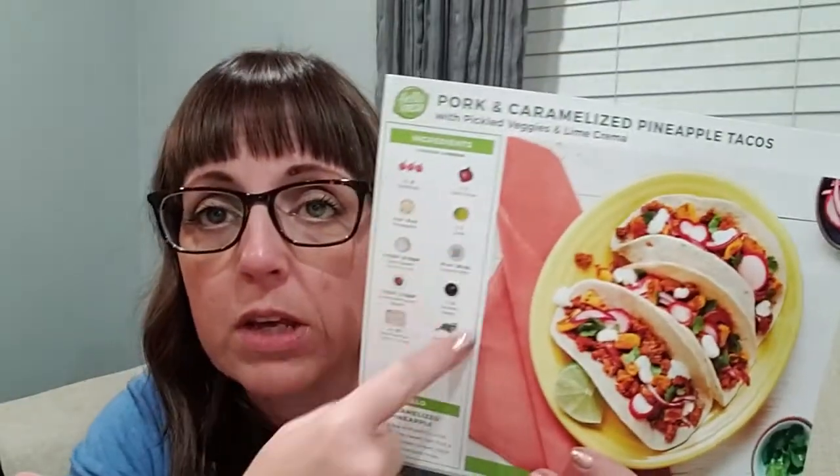If you have weird allergens like us — we have flax, which is not a top eight allergen, although we're also allergic to a lot of the top eight — that might get a little hairy for you. If you're allergic to anything that's not top eight, you have to be more careful. But you can look and see the top eights quickly and determine if a recipe works for you.